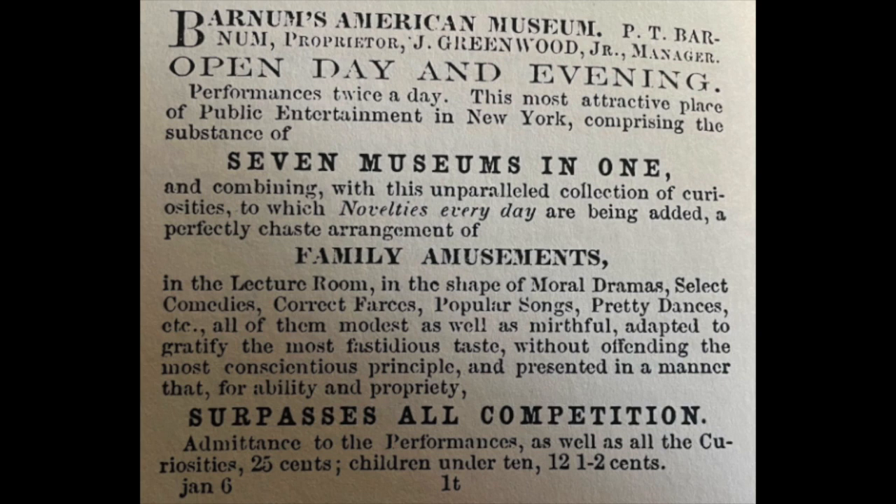'Open day and evening' means it's accessible almost any time. 'Seven museums in one' makes it sound like you're going to see a ton of stuff. 'Family amusements' — it's obvious P.T. Barnum wanted the whole family to come to the museum, not just men. This is not a burlesque show; this is family entertainment. And then 'surpasses all competition' is just a boastful statement. P.T. Barnum, after all, was a great master of exaggeration and excitement, so saying it surpasses all competition is actually a pretty timid statement coming from him. He also mentions that 'novelties are being added every day,' letting people know this is not some old dusty museum — it's pretty active.